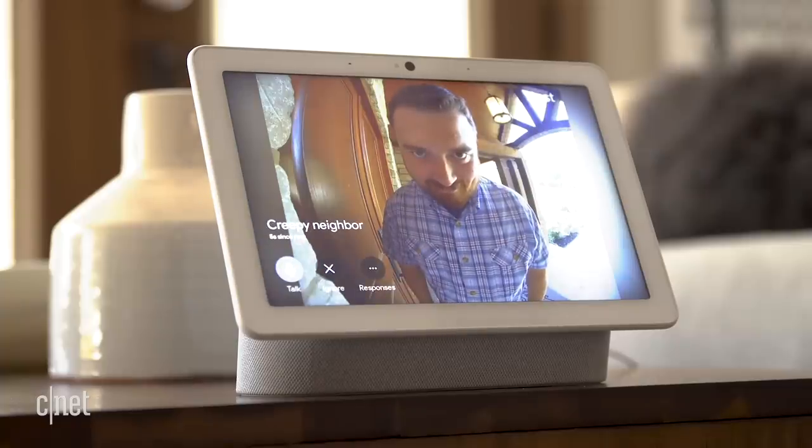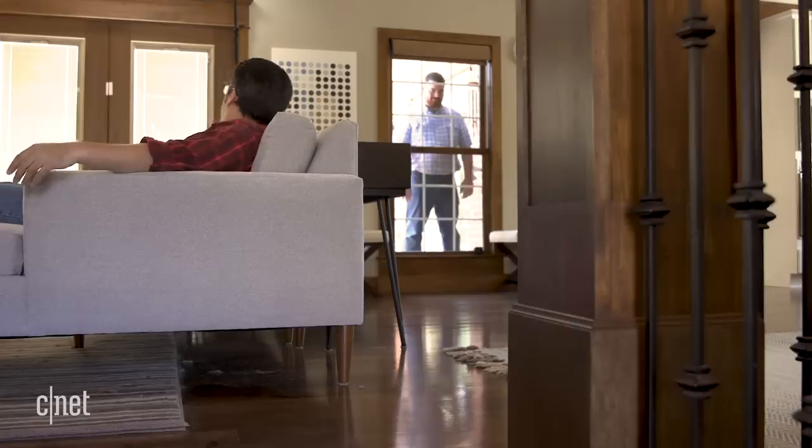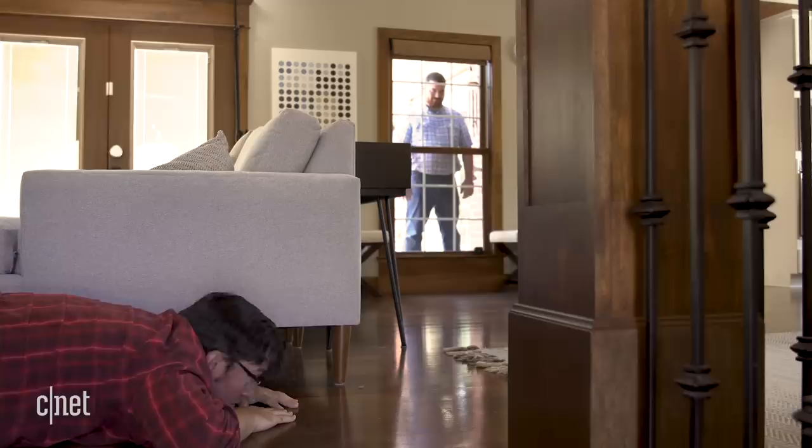If the neighbor has been over before and you've told the system who it is, your Google device can announce that the creepy neighbor is at the door. So I can hide under the couch a little quicker with the Nest Hello subscription in case he starts peeking in the windows.